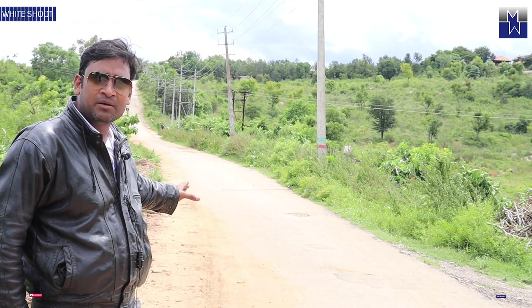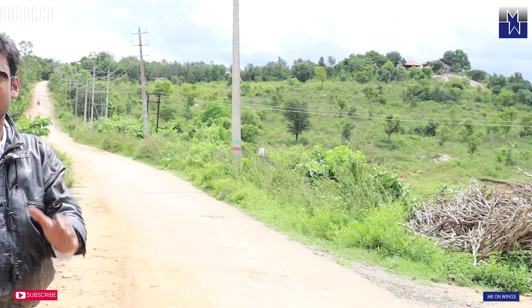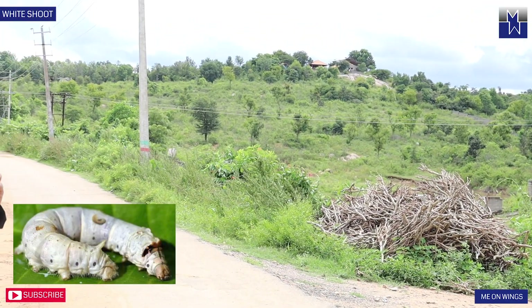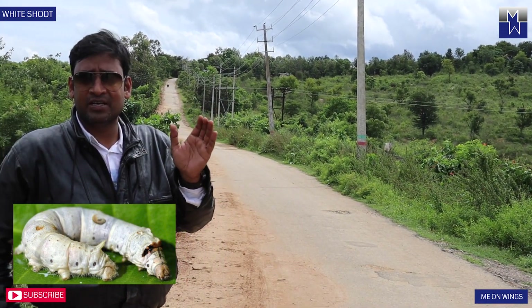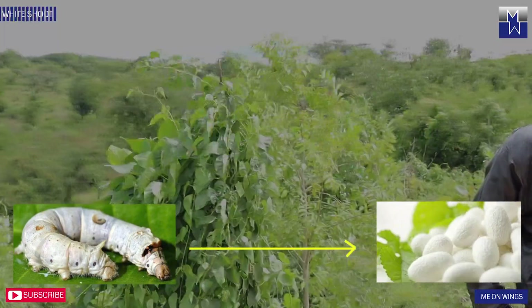This is the road that you see behind me — from there we came, and this road goes all the way to Kanawa reservoir. We came here to show you how a silkworm grows through different stages all the way to the stage of forming a cocoon, and we'll take you inside to show you how all this takes place.